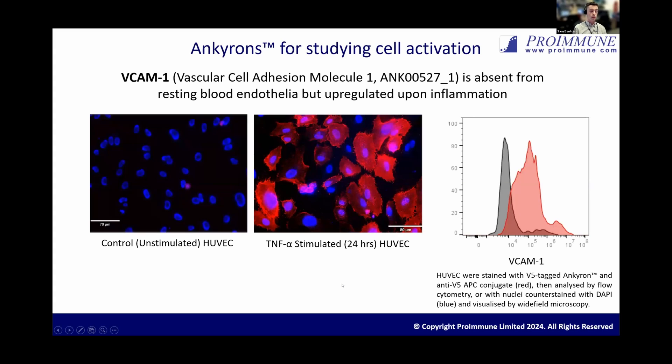Similarly, with an Anchor-on against VCAM1, we've done a study treating cells with TNF-alpha. We treated HUVECs — human umbilical vein endothelial cells — with TNF-alpha for 24 hours, which induces the upregulation of VCAM1. In the control on the left, without stimulation, you can't see any staining from the Anchor-on against VCAM1. Where cells are treated with TNF-alpha, VCAM1 expression is upregulated, and you can nicely see the staining in red with the Anchor-ons. All these images are immunofluorescence, but this clone also works in flow cytometry — here is a flow cytometry plot for the same clone staining VCAM1 in flow.